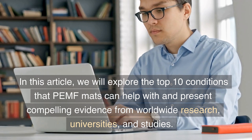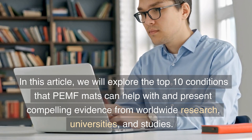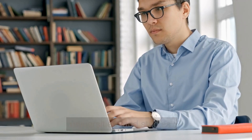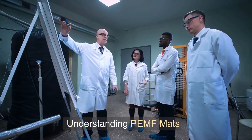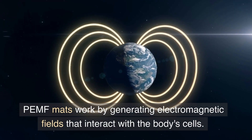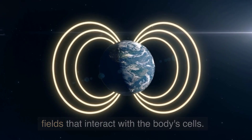We will explore the top 10 conditions that PEMF mats can help with and present compelling evidence from worldwide research, universities, and studies. Understanding PEMF mats: PEMF mats work by generating electromagnetic fields that interact with the body's cells.